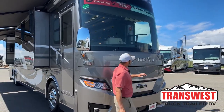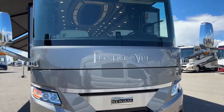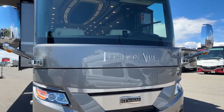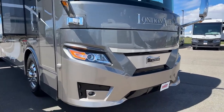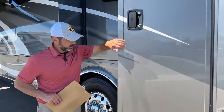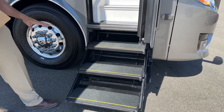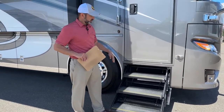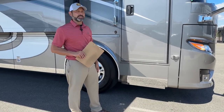Starting right here in the front, you can see we have our MobileEye lane departure system. That's going to let you know when you're getting in and out of the wrong lanes, getting too close to the median. Of course we're going to have our keyless entry and hydraulic steps. A lot of coaches are going to have two steps versus the three which this has. As you get older with bad knees or bad hips, that one extra step really makes it nice.